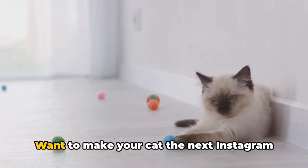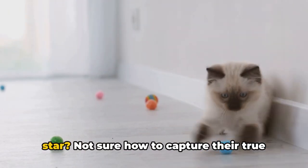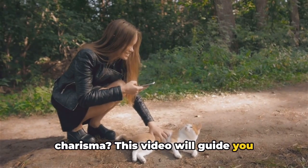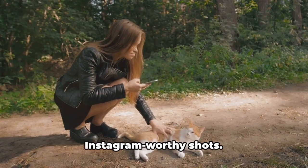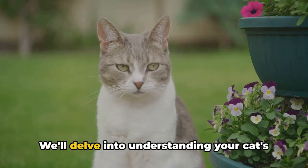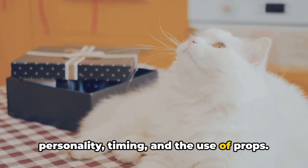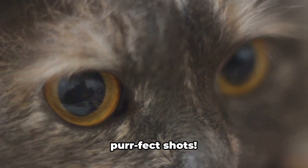Cat Craze TV. Want to make your cat the next Instagram star? Not sure how to capture their true charisma? This video will guide you through practical tips to snap those Instagram-worthy shots. We'll delve into understanding your cat's personality, timing, and the use of props. Stick around to learn how to get those perfect shots.